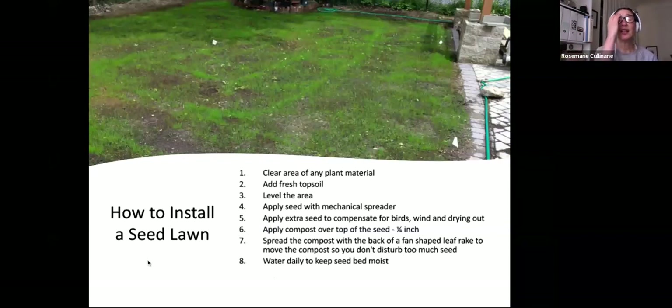To install a seed lawn: clear the area of any plant material, add fresh topsoil, and level the area. Apply seed with a mechanical spreader, applying extra to compensate for birds, wind, and drying out. Apply compost over the top of the seed — a quarter to half inch is fine — spread with the back of a fan-shaped leaf rake so you don't disturb the seed too much. Water daily to keep the seed bed moist. You can start a lawn in spring, but it's a lot easier in the fall when the rains come back. Keep a close eye on rainfall, and if there's a dry day, be out there watering.